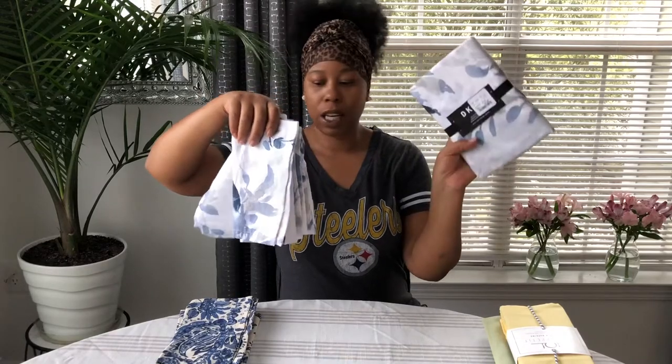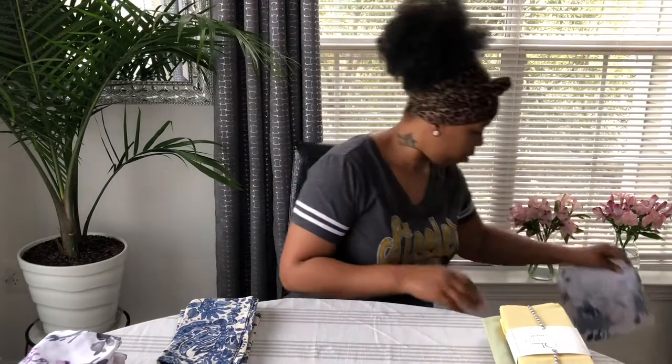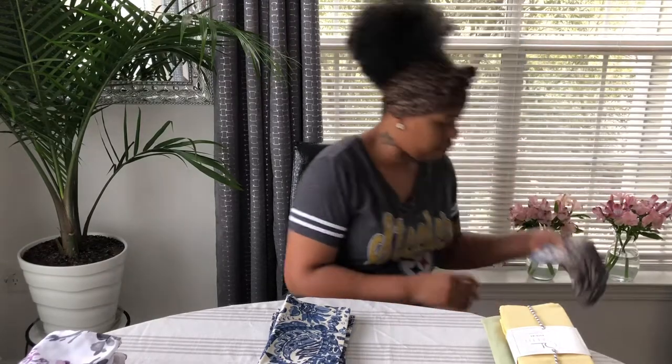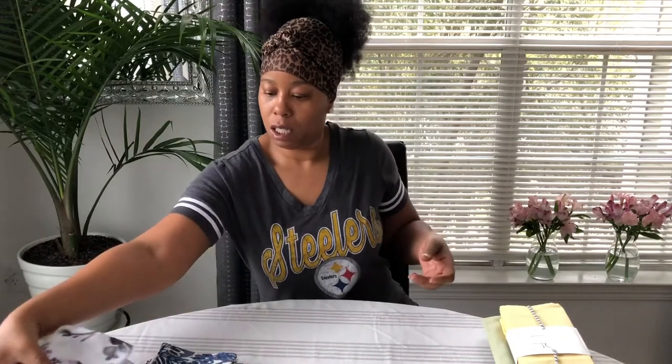I'll put the Nicole Miller napkins with my florals. The other set here — there are four pieces — is the Donna Karen collection, so I'll put those over there. This table runner will be kept separate. I was looking for the other napkin — one, two, three — so one more. Oh, right there! Okay, we'll put this with the floral dinner napkins.